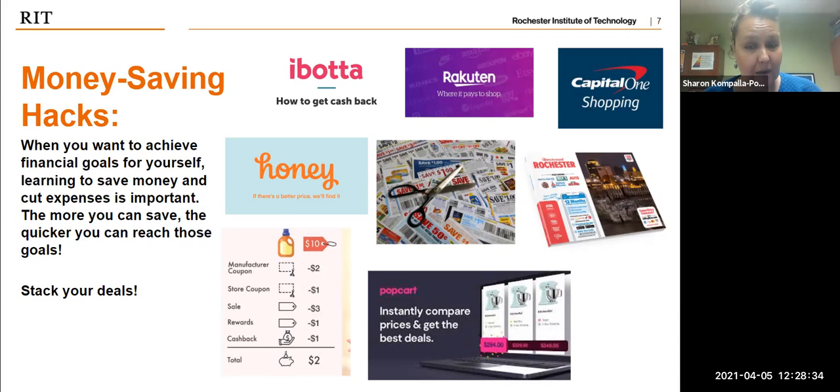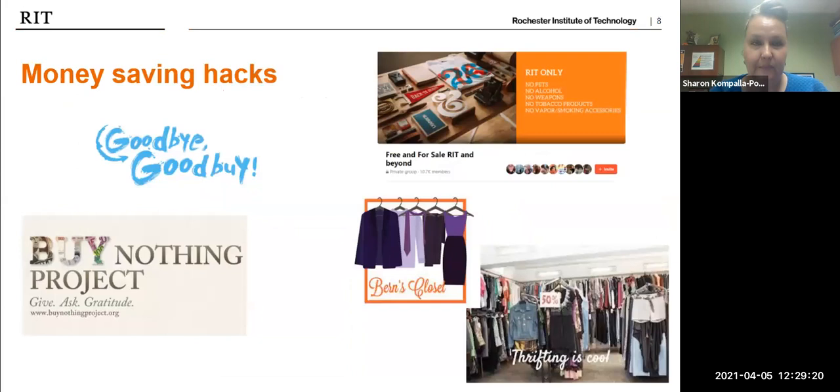The last money hack to mention is PopCart — a comparison site. You log into PopCart, which is a browser extension, and you can search for the best price for a particular item — a new computer, a dress, a pair of jeans, whatever it might be. PopCart does the work for you, showing you the best available prices and any special offers. Having some of these browser extensions can really help you do less groundwork yourself and let the site do the analytics, find those discounts, and help you save money.